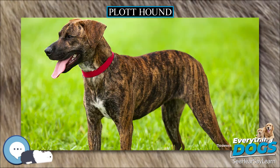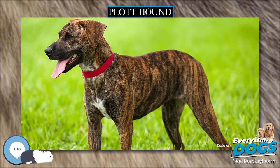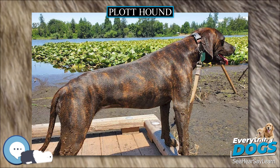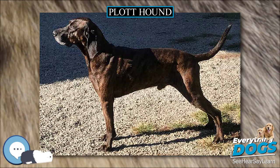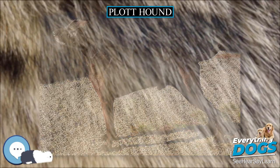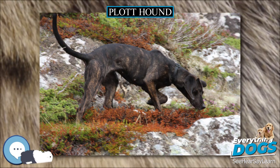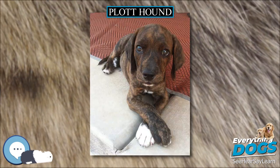A Plott Hound should measure approximately 20–25 inches (55–71 cm) at the withers for males, and 20–23 inches (53–63 cm) for females. Males should weigh 50–60 lbs (23–27 kg), and females should weigh 40–55 lbs (18–25 kg).